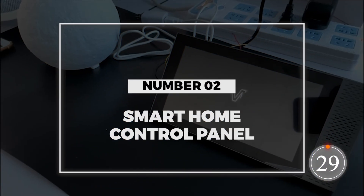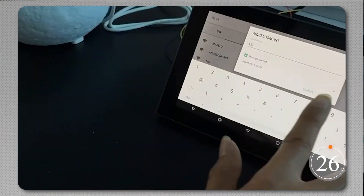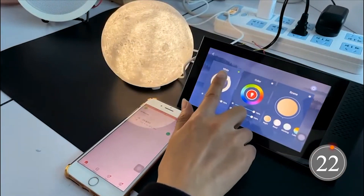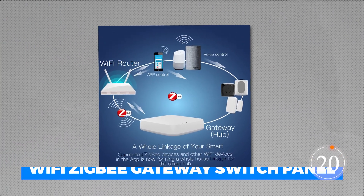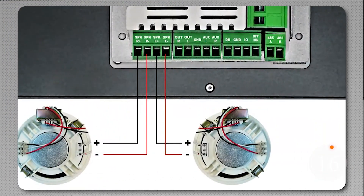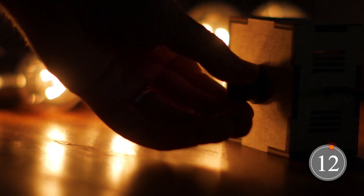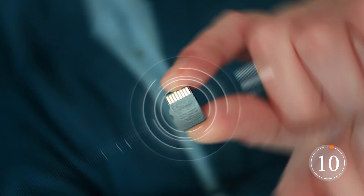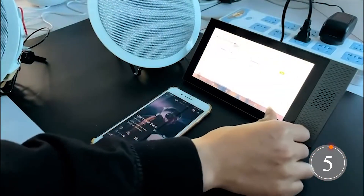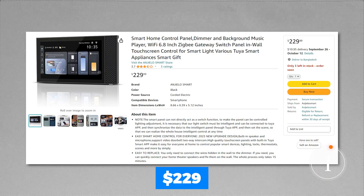Number 2: Smart Home Control Panel. Arguably the Swiss army knife of smart home gadgets is the Angelo Smart Home Control Panel. You'll find a dimmer, a background music player, and a Wi-Fi Zigbee gateway switch panel in the device. It has a built-in speaker and microphone for a two-way intercom, and can be connected to dimmer cables or home theater speakers. It supports a 16GB TF card and Bluetooth, and works with various Toya products. Get all this smart goodness for just $229.